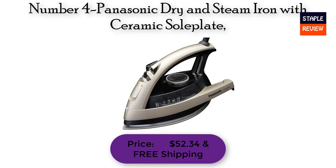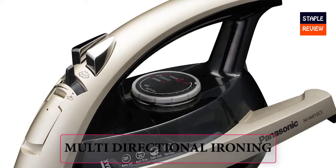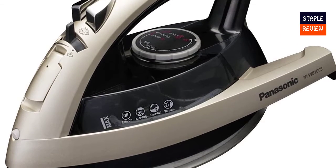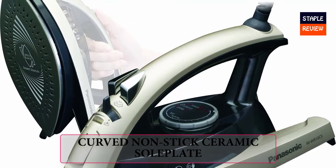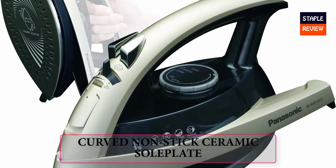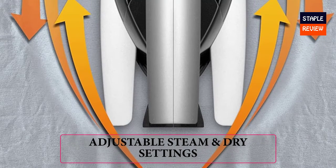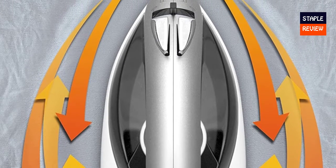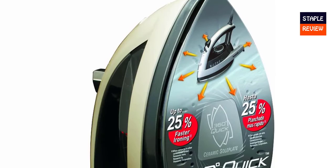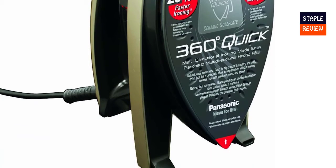Number 4: Panasonic Dry and Steam Iron with ceramic sole plate. Price: $52.34 with free shipping. Multi-directional ironing — the streamlined, ergonomic profile and elliptical sole plate glide in any direction to smooth out wrinkles. Reach between buttons — make short work of collars, cuffs and sleeves, as well as tablecloths and curtains. Curved non-stick ceramic sole plate minimizes snags with an extra-large, curved, smooth surface. Adjustable steam and dry settings: set to high for heavier everyday fabrics, low for more delicate fabrics and quick easy touch-ups, or choose dry for easy ironing when no steam is needed. Precision fabric temperature dial — 1500 watts of power with a 5-setting temperature control dial to maintain the perfect level of heat for linen.